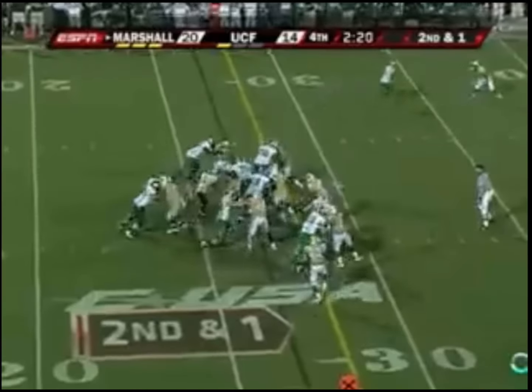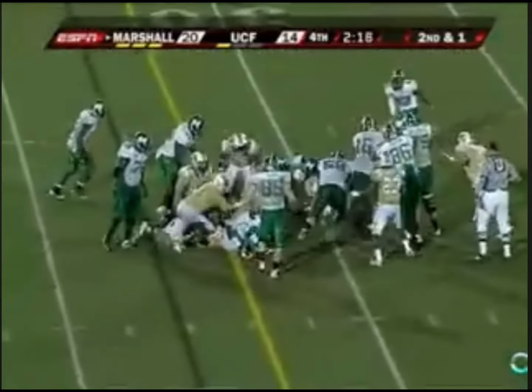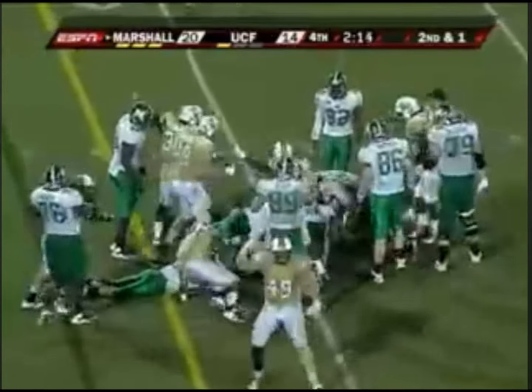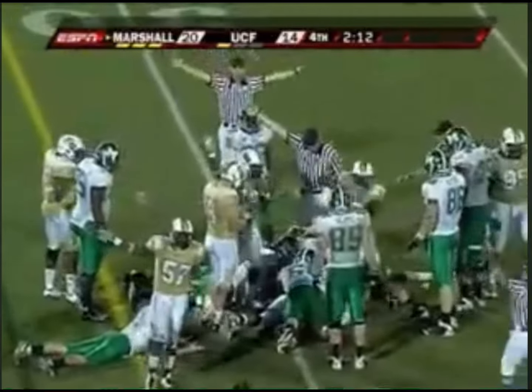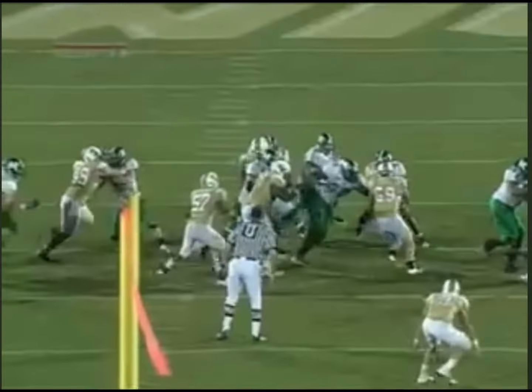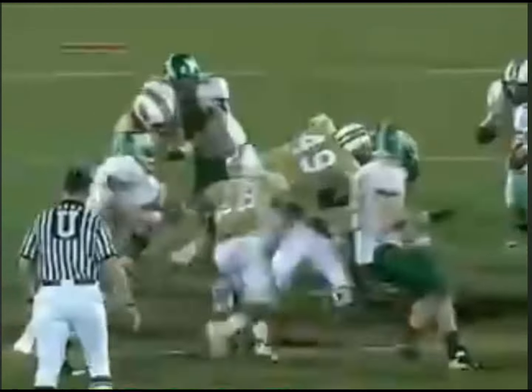Number four: 2009 Bruce Miller versus Marshall. There was a time when Marshall was considered one of UCF's biggest rivals. One of the classic games in this series came in 2009. Up 20-14, the Thundering Herd were one first down away from being able to kneel down and run out the clock.